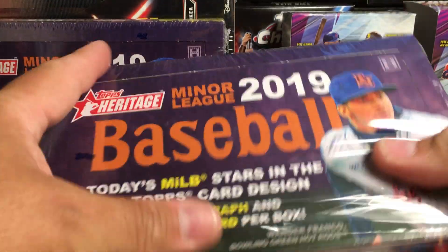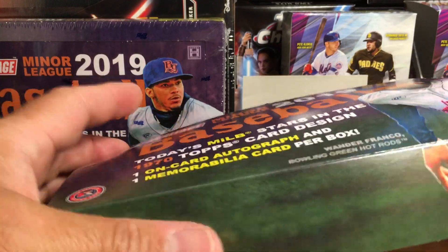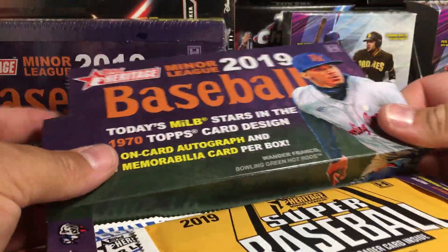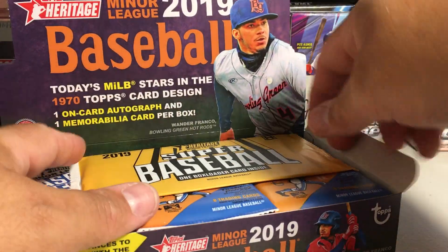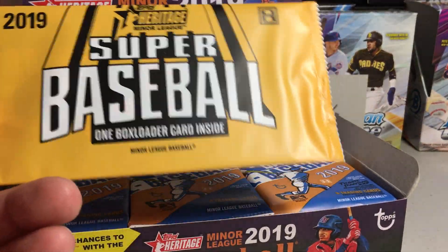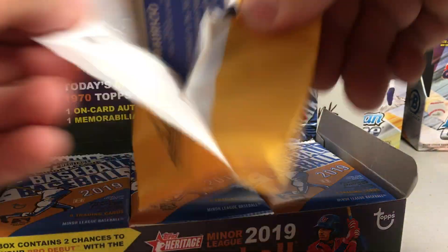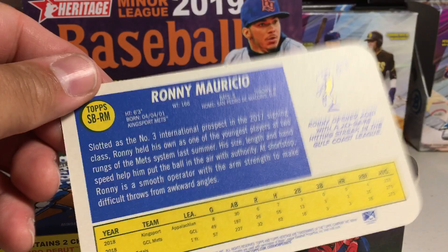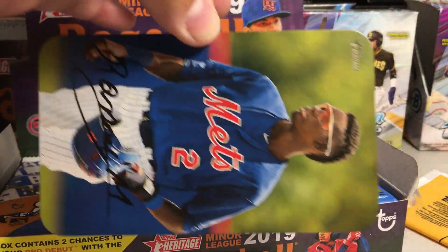Let's go ahead and open this. I'll pick up my Rangers Prospects. This stuff is actually a pretty good price — the local hobby shop has them for $60. I'll get a box topper, a Super Baseball box loader card. Let's see what this is. Oh, Ronnie Mauricio! That's a pretty good player for the Mets. Pretty cool looking little bonus there.